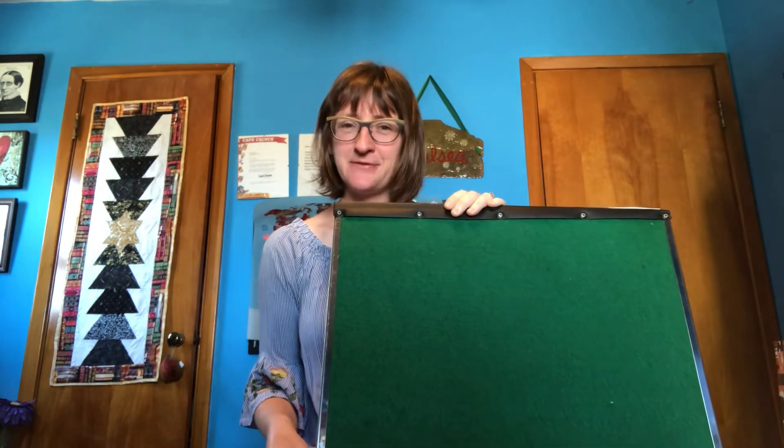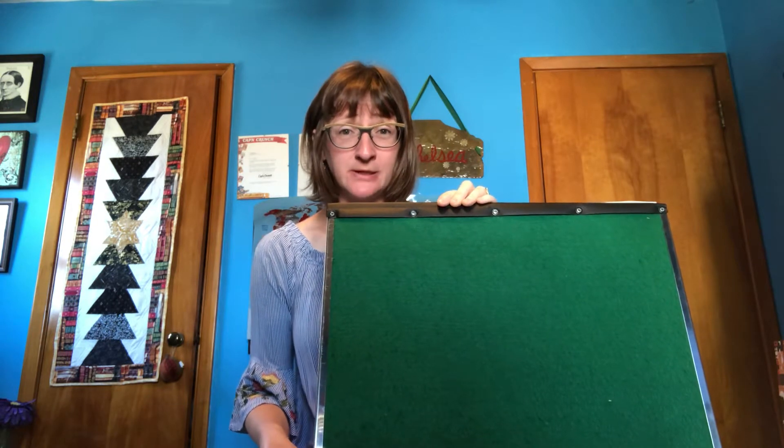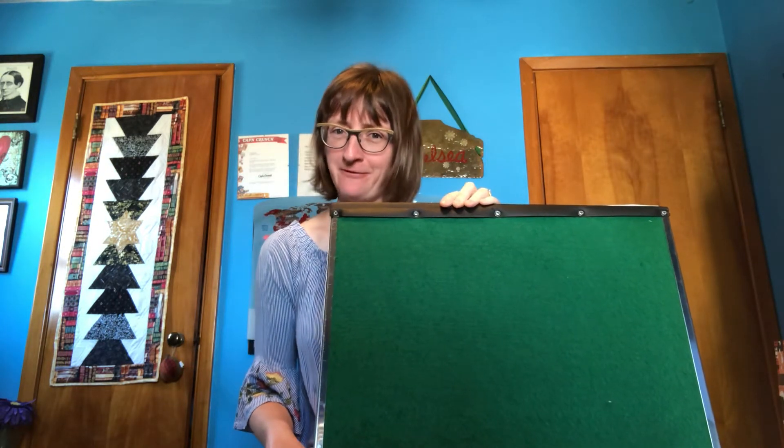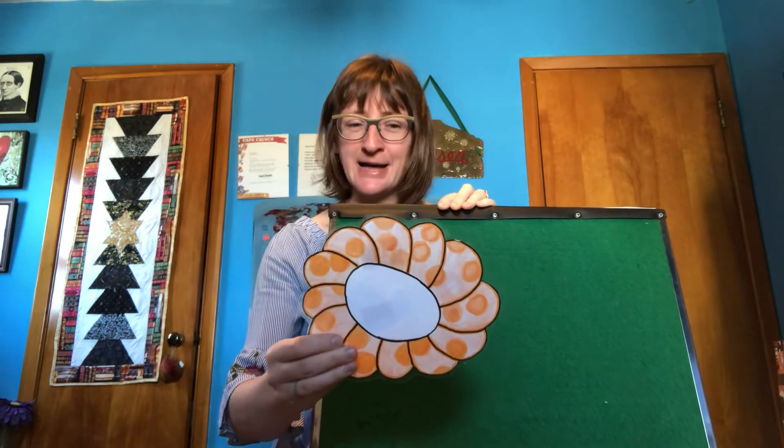Hello everyone! Miss Chelsea here from the Grandview Heights Public Library to share a flannel board story with you about flowers. So here we have an orange flower.